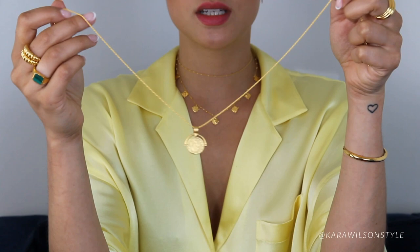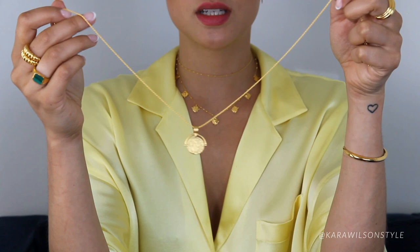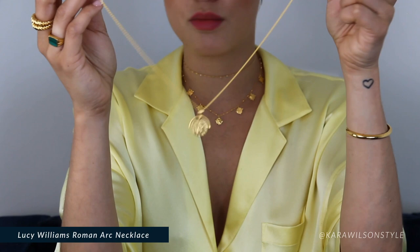If I want to add a bit more of a statement, I'm gonna add some more coins — and this is the Roman Ark gold coin necklace.